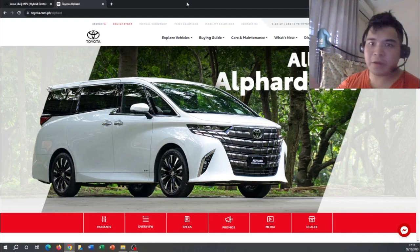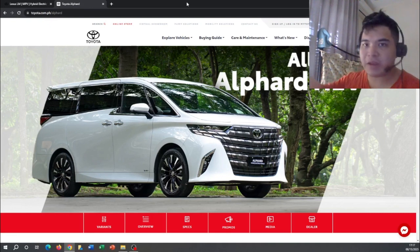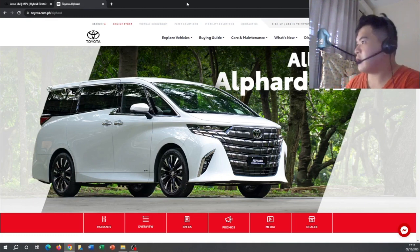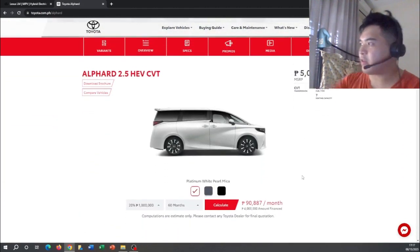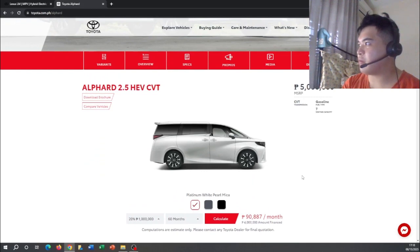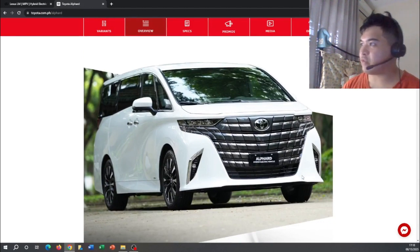Here is the all-new Toyota Alphard HEV. This vehicle will be sold exclusively as a hybrid model. This is the brand new design of the Toyota Alphard, and it's actually what the Lexus LM is based off of. The exterior features redesigned headlights and taillights, and as you can see the price is pretty significant — five million pesos.